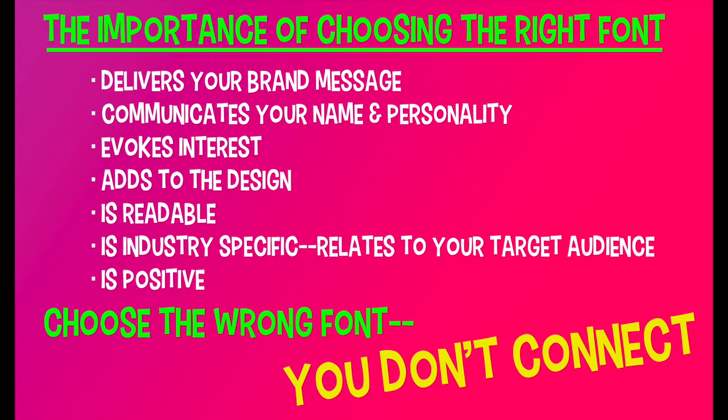Or worse, they're unreadable. You need to choose the right font for your business that will attract your target audience. It's important to choose the right font to get your message across — it will deliver your brand message and communicate not only your name, but your personality. It will evoke interest and add to the design of your website. It must be readable and industry specific.